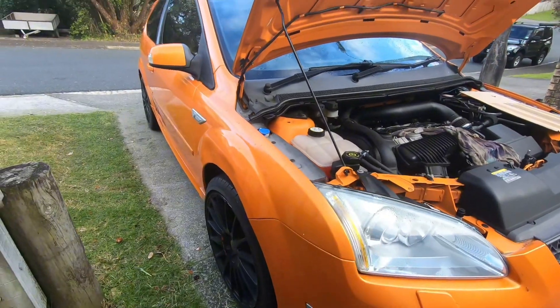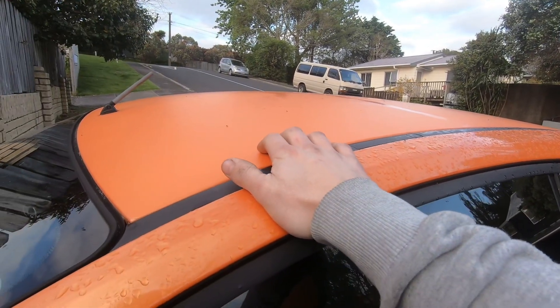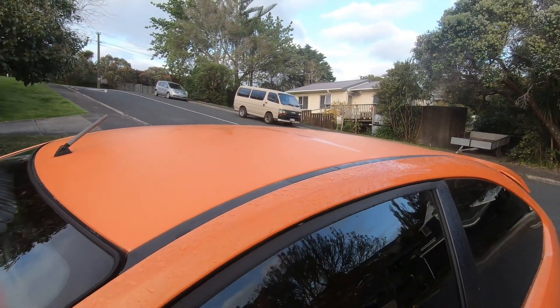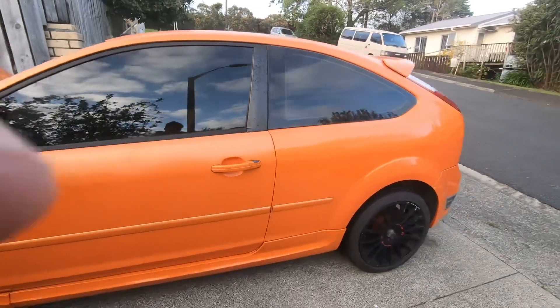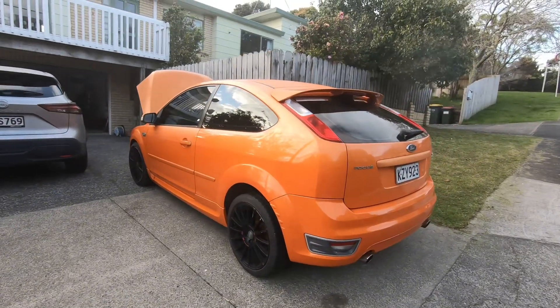Labor in New Zealand is extremely expensive. In the UK, wrapping this roof would probably be about £100; over here I've been quoted $500 just to wrap the roof. So we're going to give it a go ourselves, or I'll just spray paint it. This is going to be the project Focus — it needs a lot of work, and I've got other cars to maintain too, so it'll get as much love as I can afford.